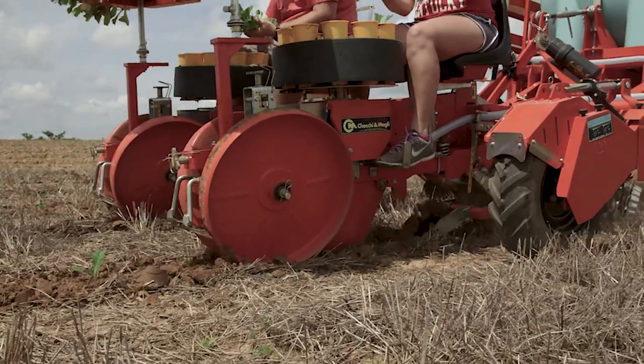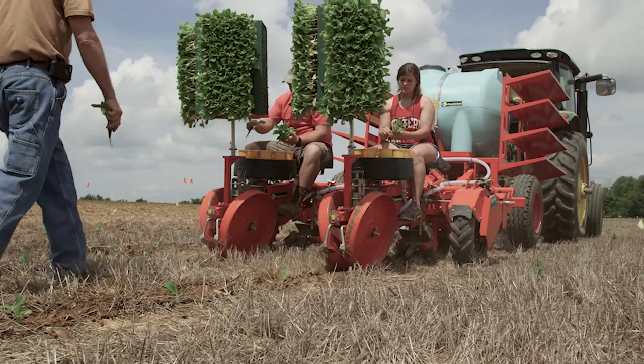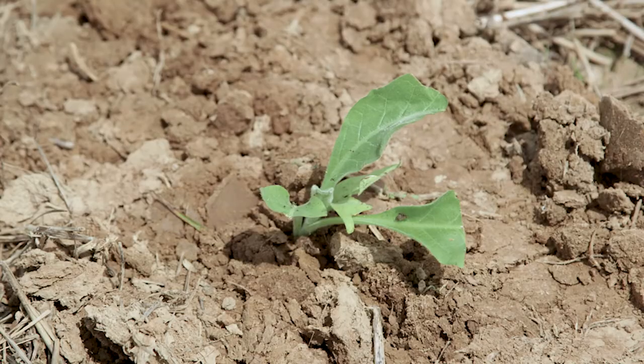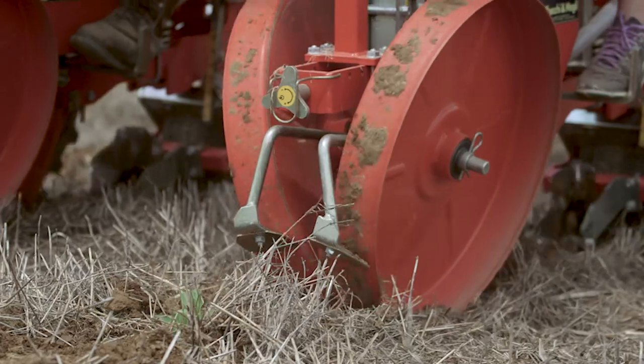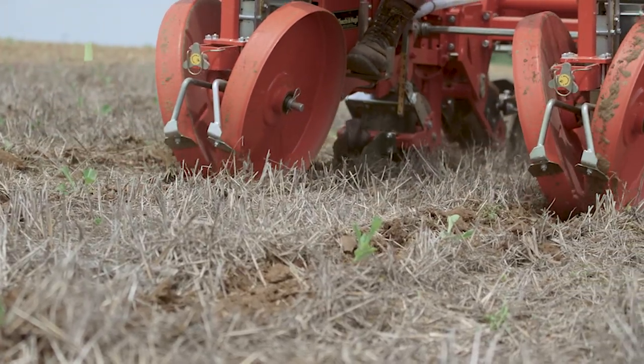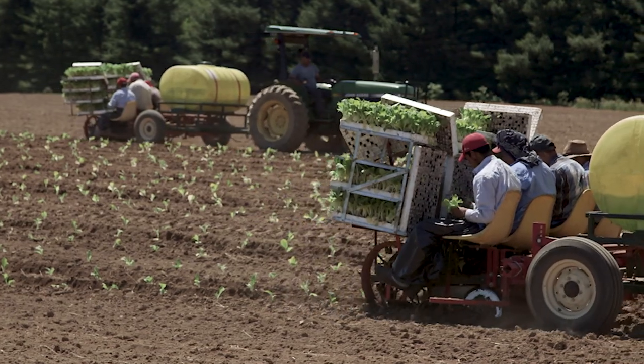There could be some interactions between some of the different products. The biggest thing I can tell people about plants is to get a plant that's fairly short — the smaller the stem length, the better. Then transplant that plant as deep as we can without covering the bud up. The more stem that's underground, the better.